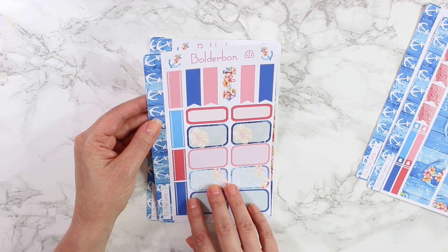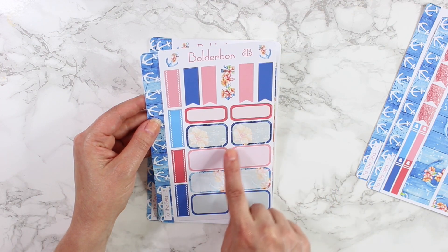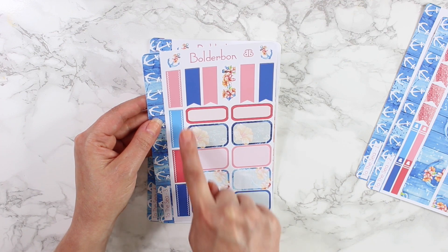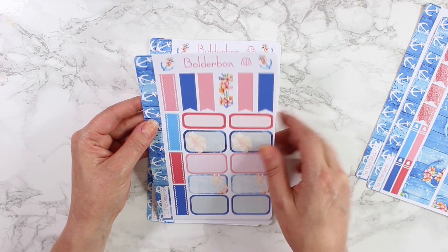This next sheet is full of boxes and page flags. There are eight half boxes, four quarter boxes, and then two up at the top.